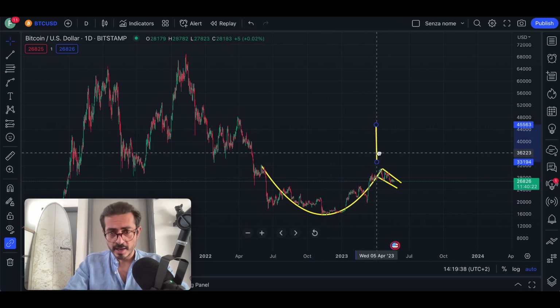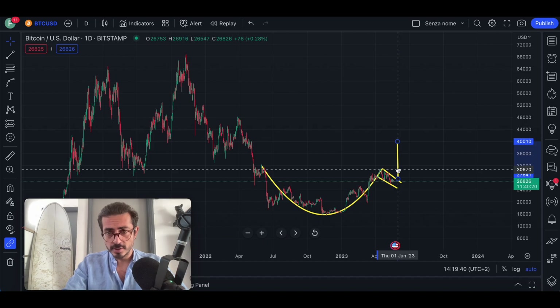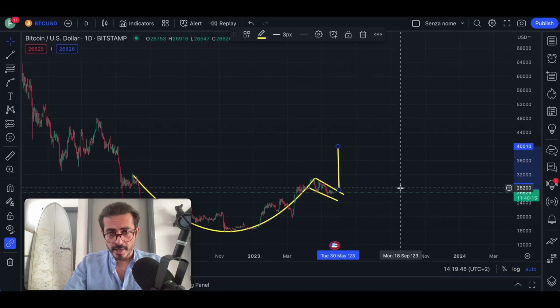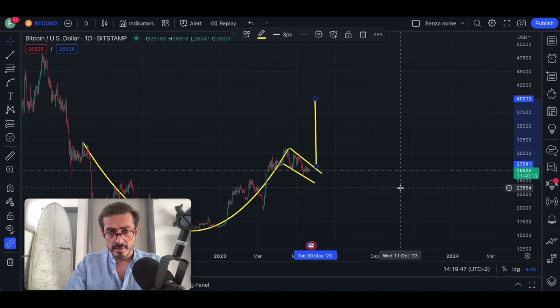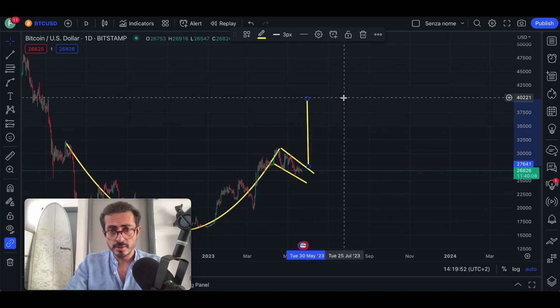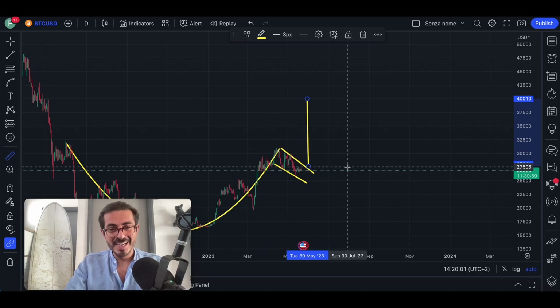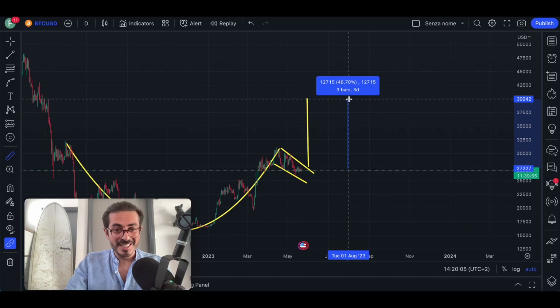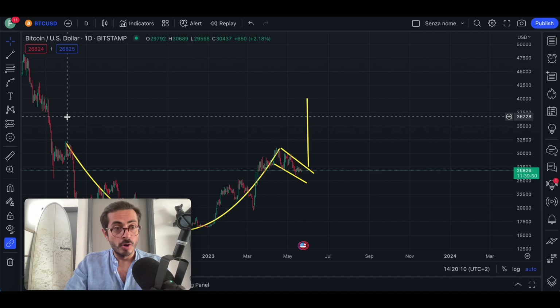We move this line to the breakout point, and as you can see, we are very close — we should break out very soon, likely in the next days. The target comes in at approximately $40,000 USD. With 10x leverage this would be amazing profits, as we would make around 460%.